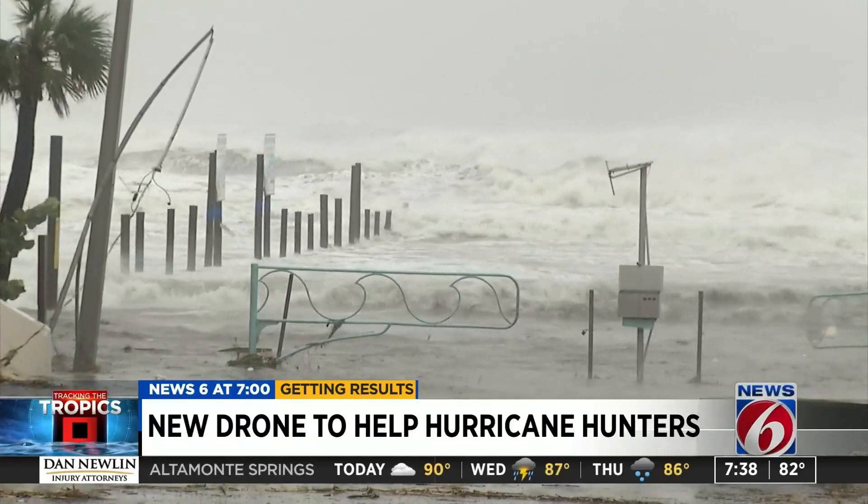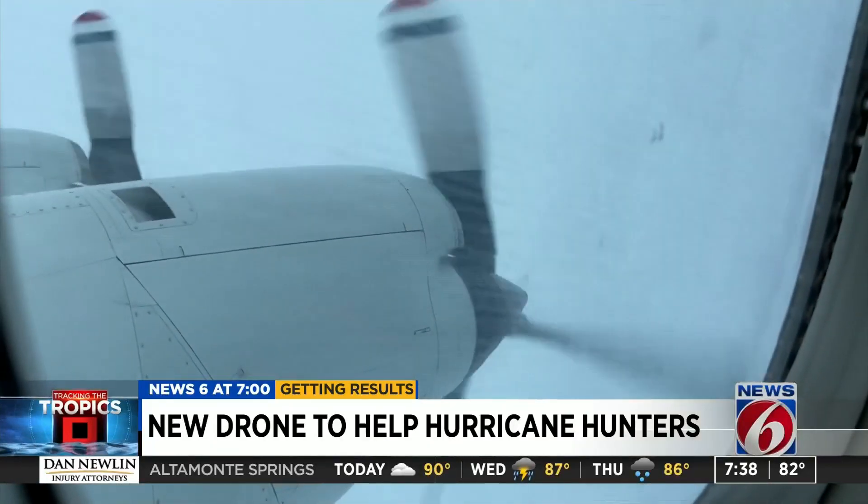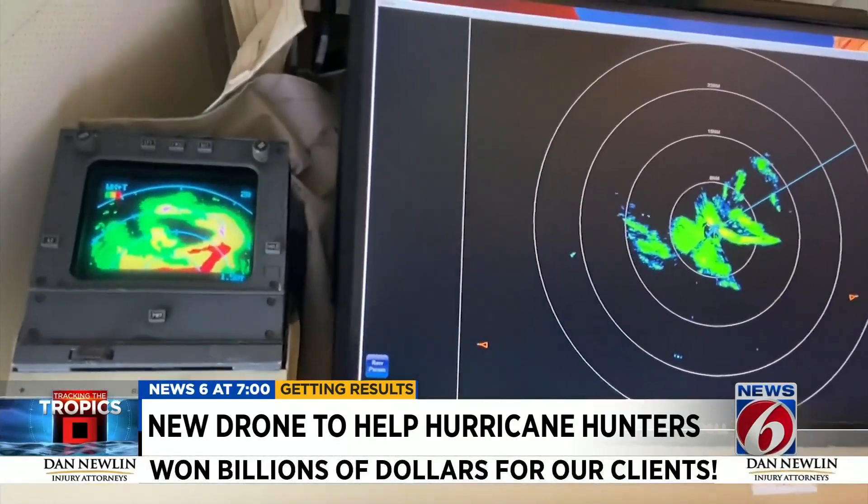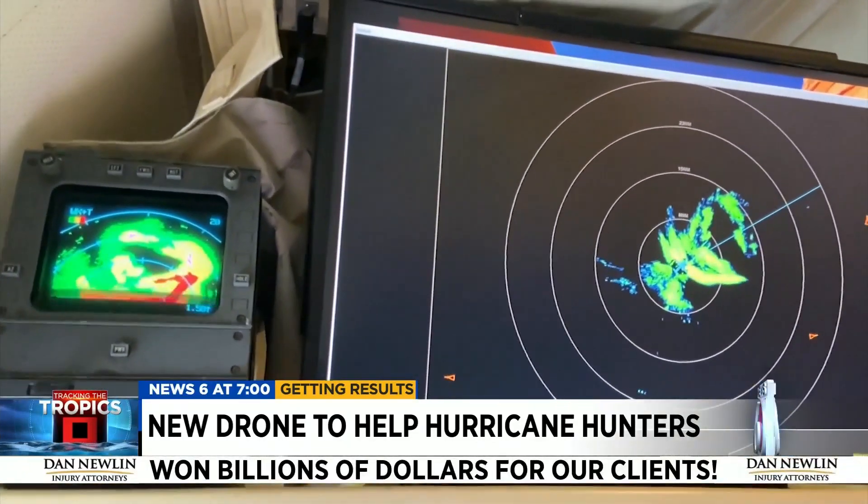We want to get down there, but it's too dangerous — too dangerous for hunters to fly through, limiting our data in a vital part of a storm. That's until now. We get these drones into these areas, and when we lose them, it's not a big deal.